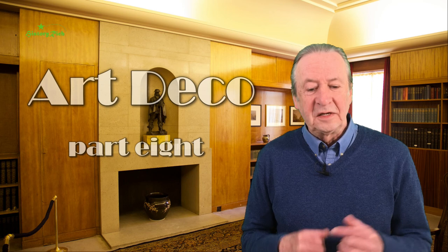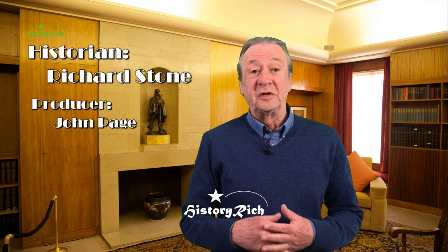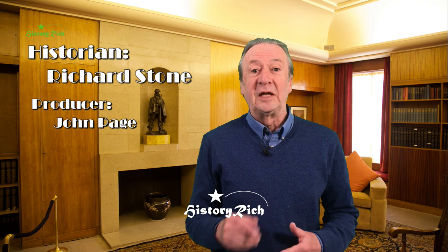Next time I'm going to stay with the theme of Art Deco interiors and begin an in-depth look at Art Deco furniture. If you've enjoyed this video, hit the like and subscribe buttons and click on the notification bell to be informed when the next video is available. Or you can subscribe by clicking on the rose window over my shoulder.